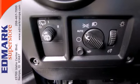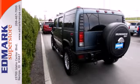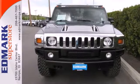Four-wheel ABS and traction control. With its stellar crash test scores and rock-solid build quality, you'll always feel safe and secure in the Hummer H2.